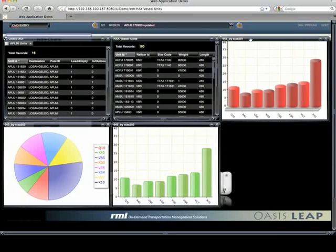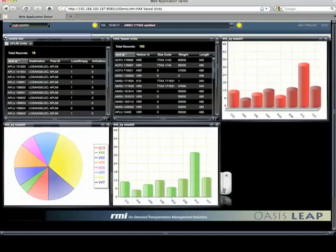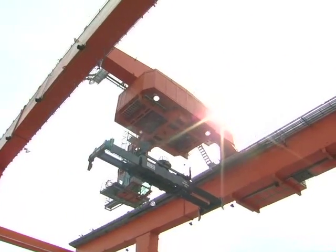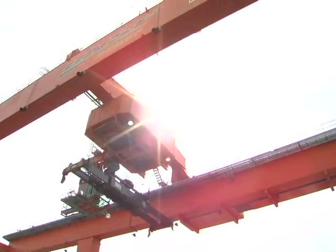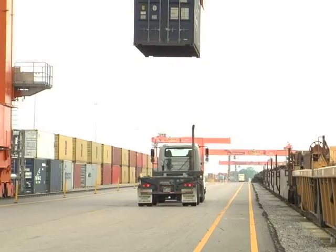OASIS's BI subsystem provides managers with real-time digital dashboards that display vital operating statistics and performance measures for the terminal. This enables terminal managers to make decisions that increase yard and equipment utilization and maximize terminal throughput to support increased capacity.